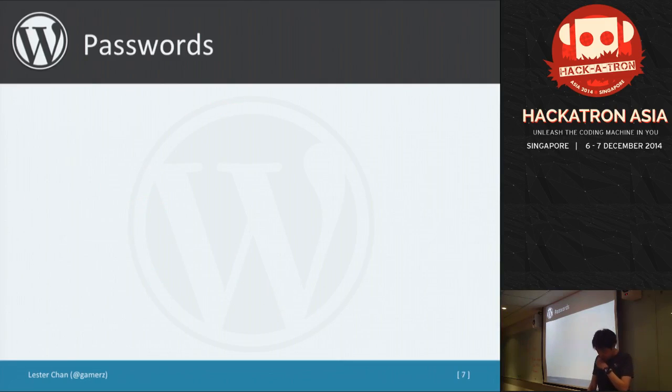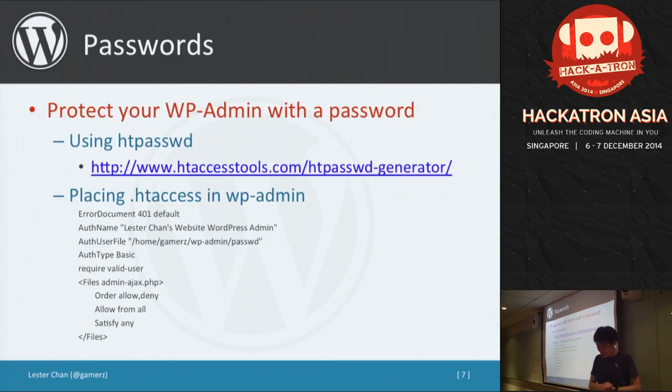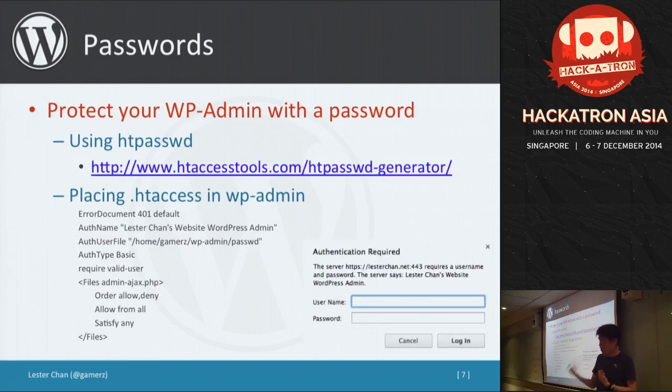I also recommend protecting your WordPress admin with HTTP authentication. Basically, before the login form even shows, the browser prompts for a username and password — acting as the first layer. If the password is correct, it loads the login form for the second layer. If you also have 2FA, that becomes a third layer. It's very secure. If the site is used by many editors, you can have a shared HTTP auth username and password.